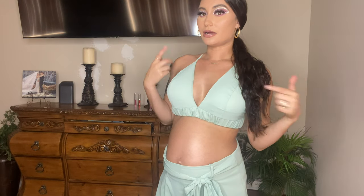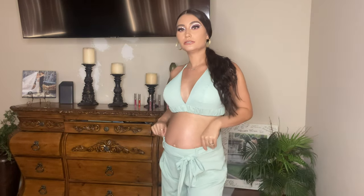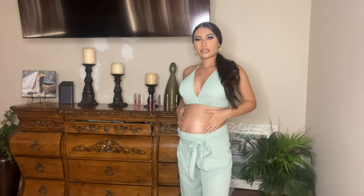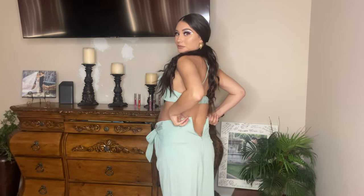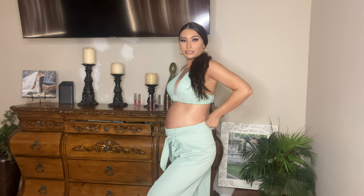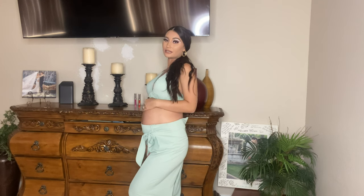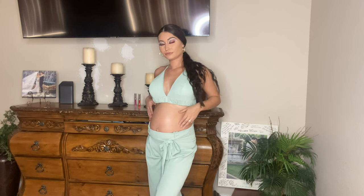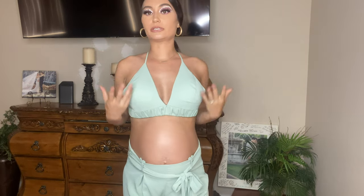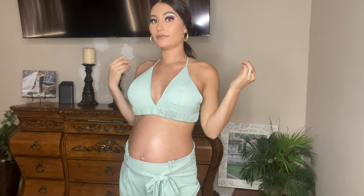I actually did a floral makeup look with this on my channel, so go check that video out. I can't believe it used to zip all the way — there's just no trying now. It's so cute to wear with heels, though I don't think I can wear heels much longer, to be honest. The top kind of reminds me of a bathing suit top, but it's really comfy, easy to throw on, and very supportive.